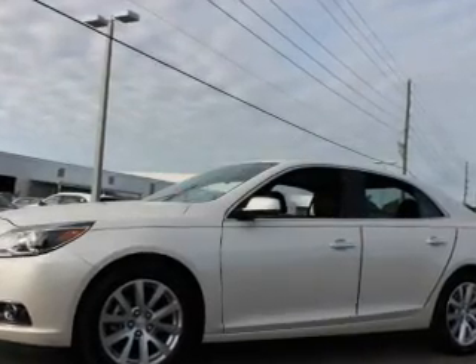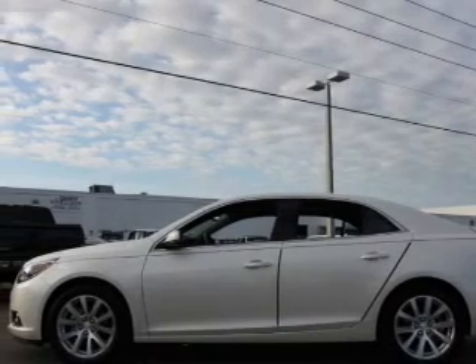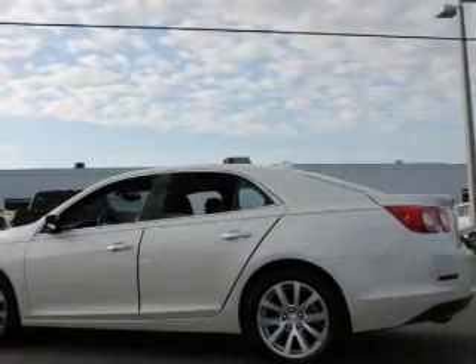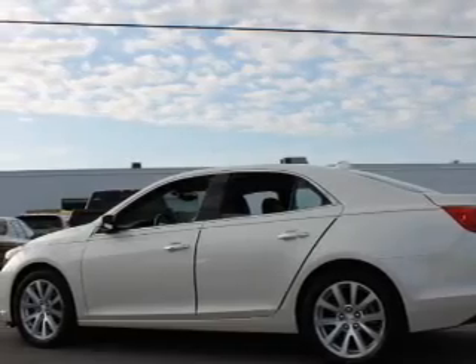With an efficient four-cylinder engine, the powertrain includes front-wheel drive driven by a six-speed automatic transmission. Stand out from the crowd with premium wheels, and brake safely with the anti-lock braking system.